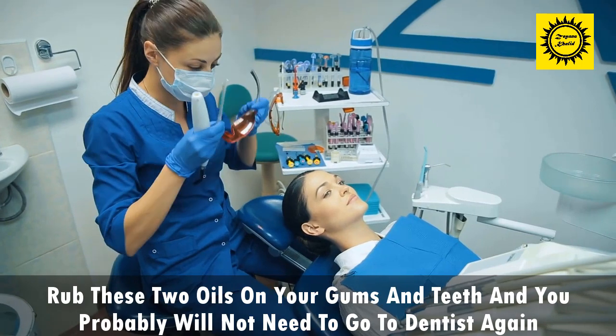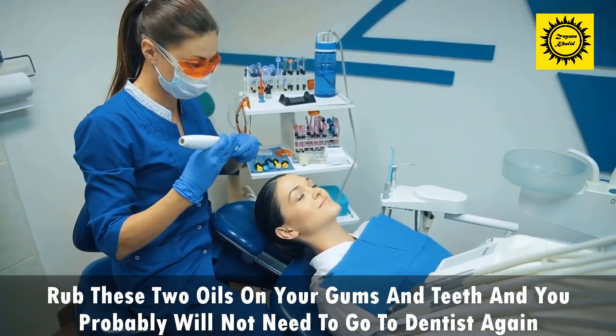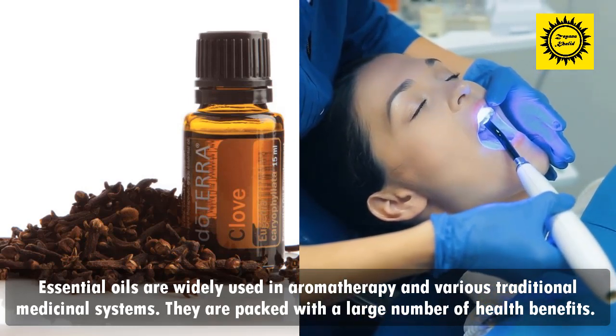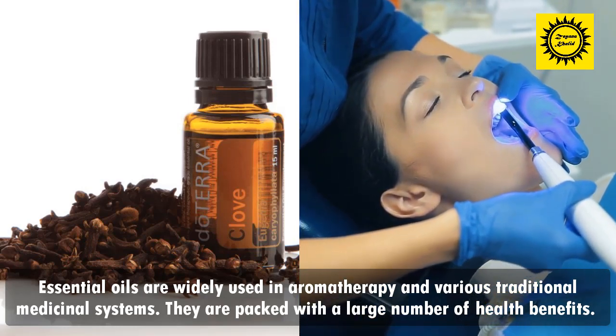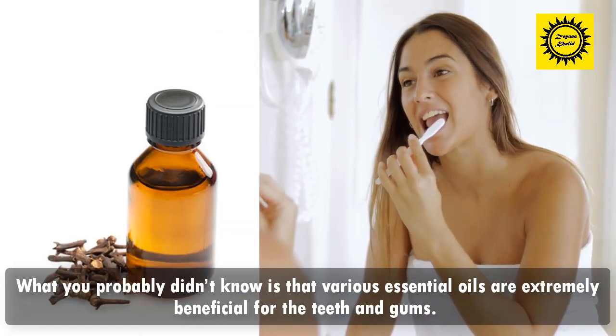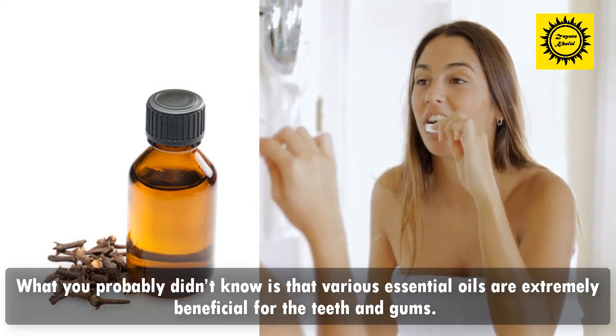Rub these two oils on your gums and teeth and you probably will not need to go to the dentist again. Essential oils are widely used in aromatherapy and various traditional medicinal systems. They are packed with a large number of health benefits. What you probably didn't know is that various essential oils are extremely beneficial for the teeth and gums.